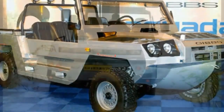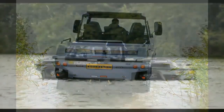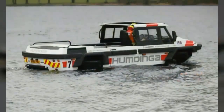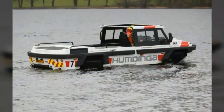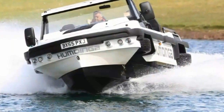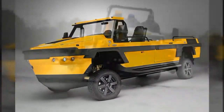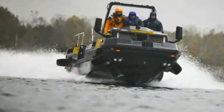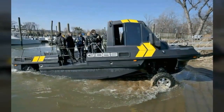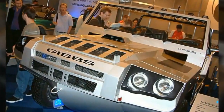This amphibious truck-boat, which Gibbs calls an amphitruck, is constantly in four-wheel drive and can travel at typical highway speeds on land. Once on water, the jet propulsion system allows the vehicle to reach over 30 miles per hour (48 kilometers per hour). The vehicle can seat six occupants along with supplies and baggage, and is powered by a 300 BHP (220 kilowatts) engine.